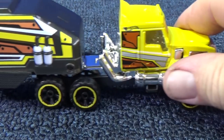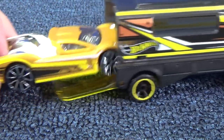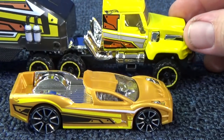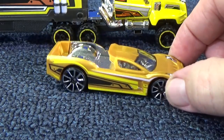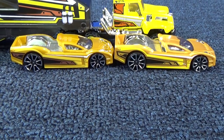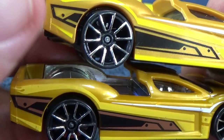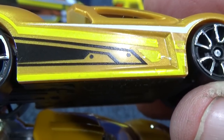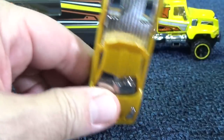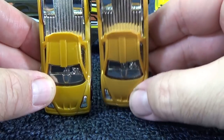Mattel did a nice job getting decorations that match the decos on the Hyper Truck. Pretty matching stripes and other deco features. This is not the first time they released Hyper Truck with these decos — this version was released quite a few years ago. Pretty much the same decorations; they just give it a different color. The old one is brownish, but the new one doesn't have color there at all — you can just see the base color of the model. Side by side, this one's a little lighter gold and this one's a little darker gold.